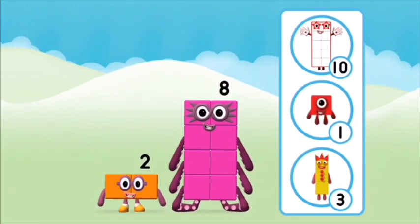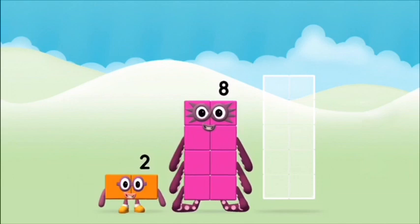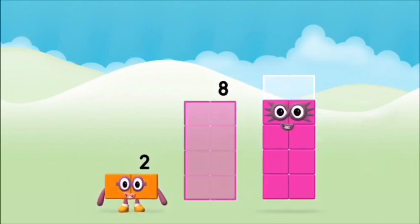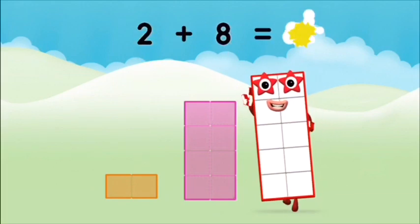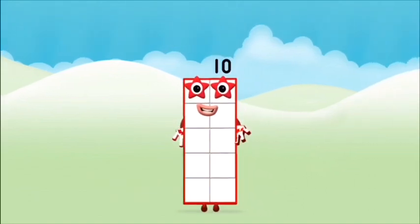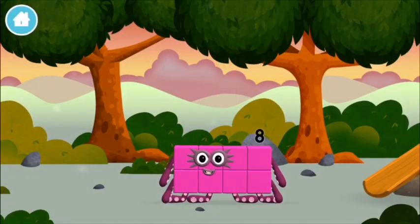Which number block do you think adding these together will equal? That's the correct answer! Now add the number blocks together! Eight, two — two plus eight equals ten! That's it! You made Numberblocks! Can you find all of the Numberblocks?